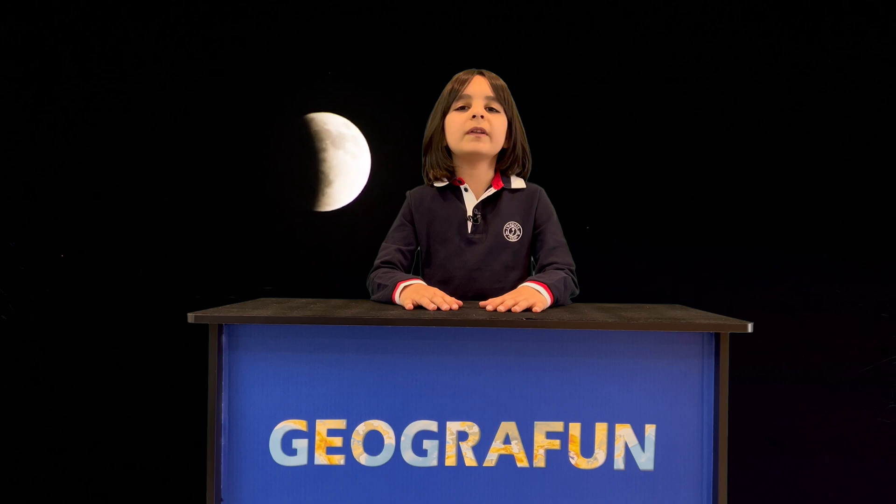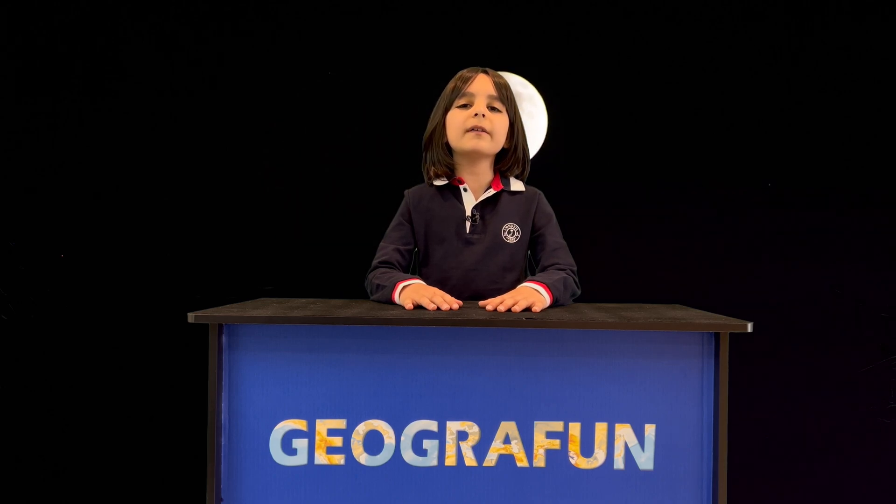Hi, this is Aiden with another episode of GeograFun with some space geography. Today we're talking about the moon.